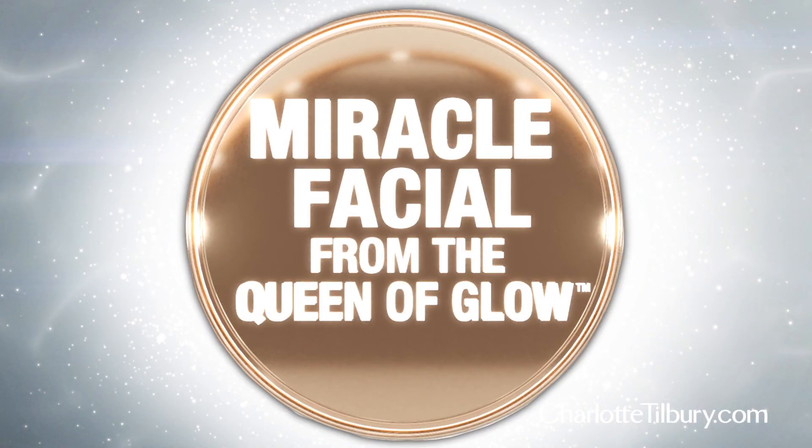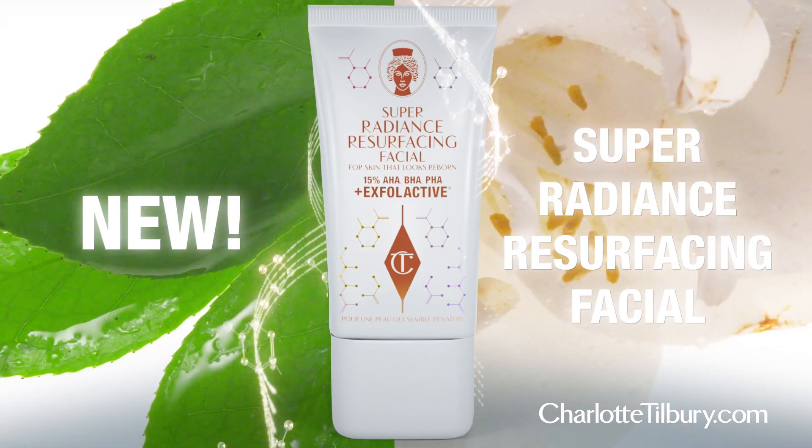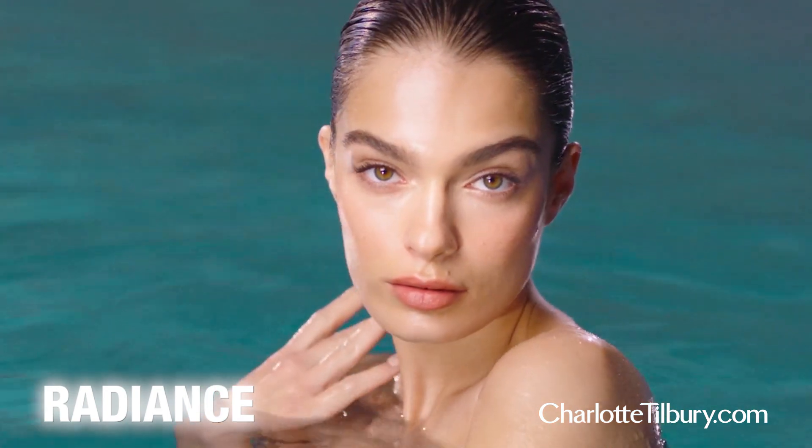Darlings, I've got something to reveal to you today: my Radiance Resurfacing Facial. This resurfaces, sloughs off all the dead skin cells, and then gives you this amazing radiance.